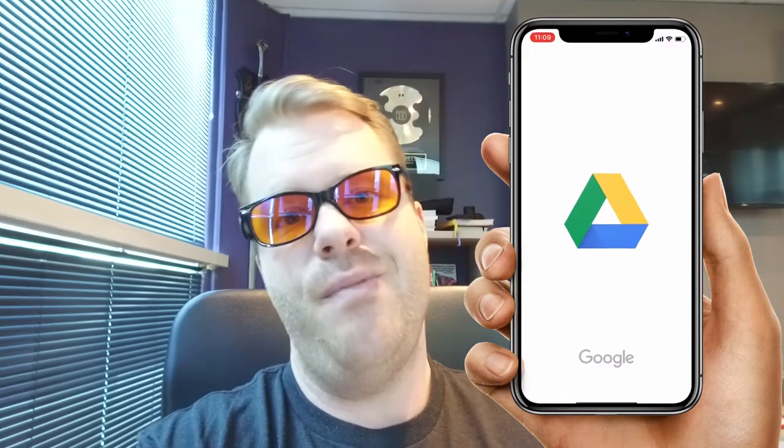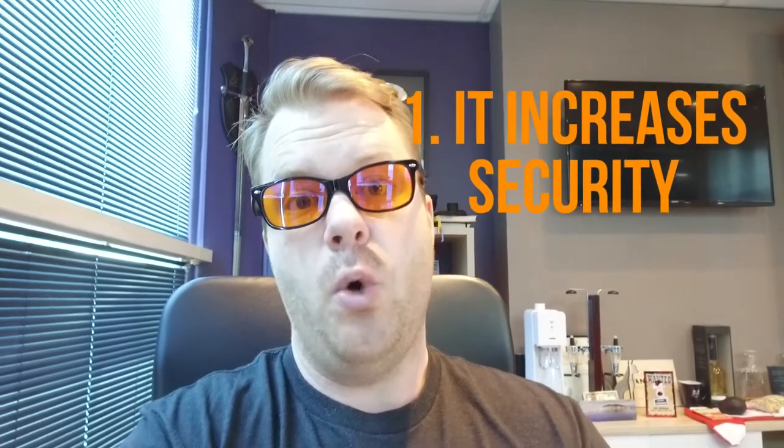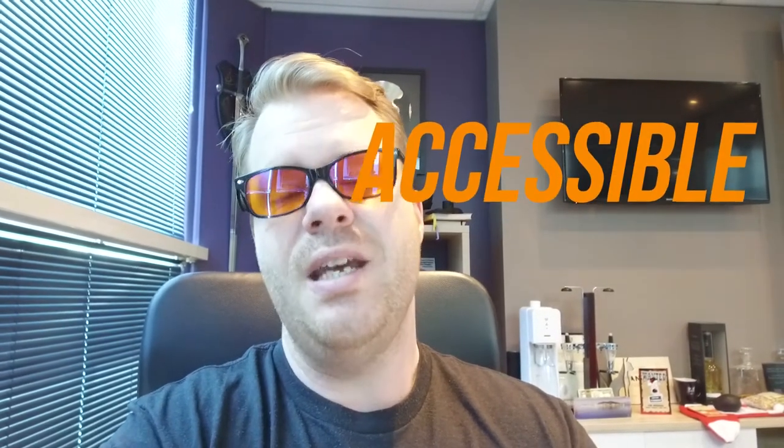Number two of my top five is Google Drive. I have everything on my computer 100% backed up to Google Drive, ensuring that every time I put a new document on my laptop or phone it's all backed up to one central location. Number one, it increases security because it's saved in one secure location you can't access without company credentials. Number two, on the go I can access images, documents, videos — whatever I need — from my phone. I highly recommend Google Drive because if you lose a laptop you don't want to lose all your information.